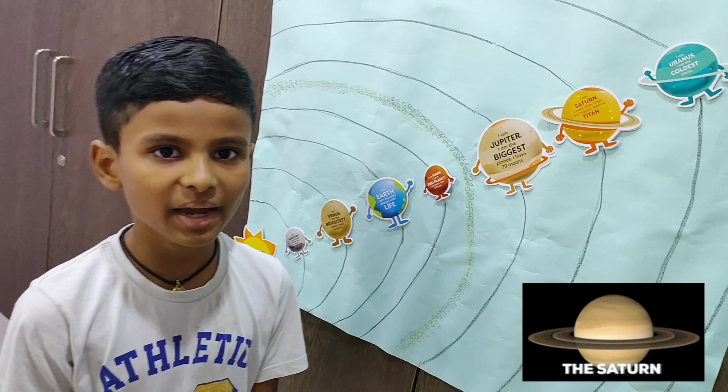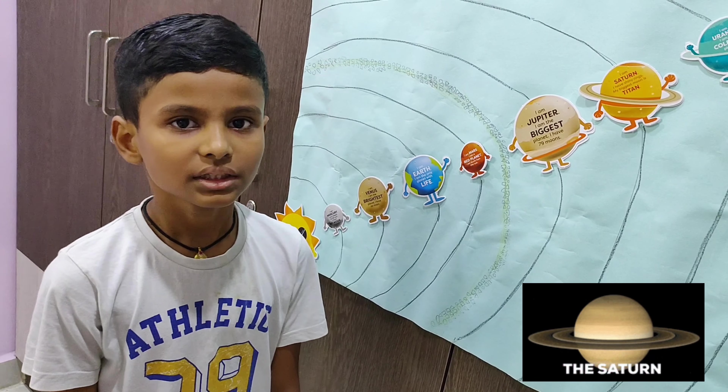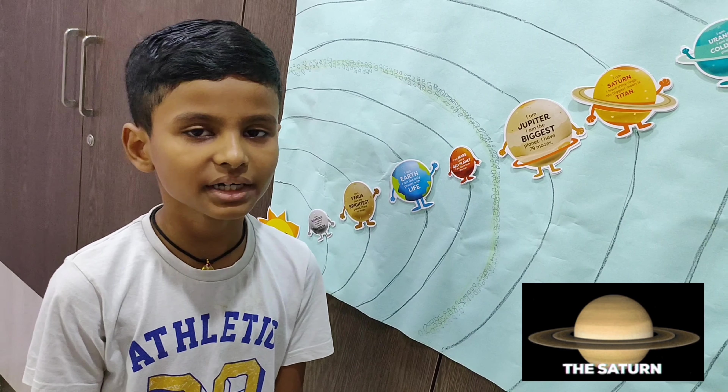Next is Venus. Venus is the hottest planet in our solar system. Venus is also known as the morning star or evening star.